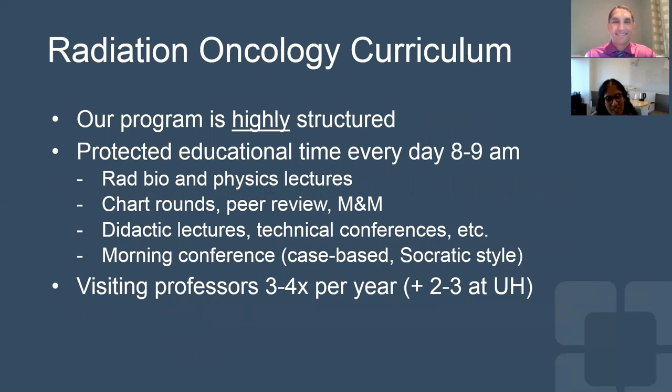Our program is highly structured, and we have protected educational time every day from 8 to 9 a.m. These lectures include radiation biology and physics. We have chart rounds, peer review, and M&M conferences. We have didactic lectures, technical conferences, and we're probably best known for our morning conferences that are case-based and done in the Socratic style. We typically have visiting professors about three to four times per year, and with university hospitals being in close proximity, they typically also have two to three visiting professors on a yearly basis that our residents get to participate in as well.